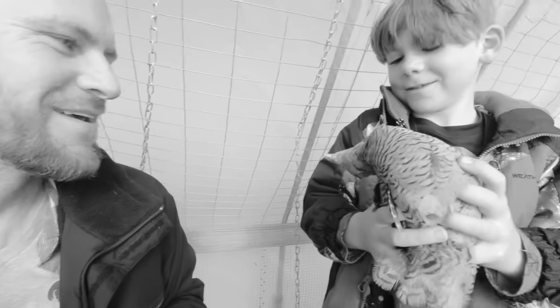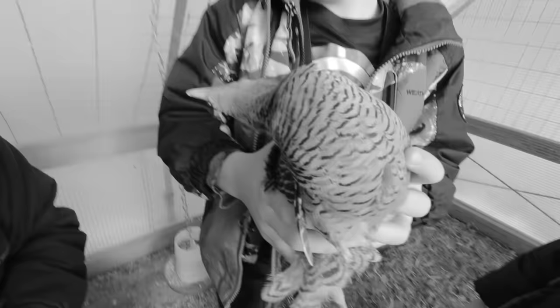They basically play dead when you hold them. Look at him. You ready to go? Yep.